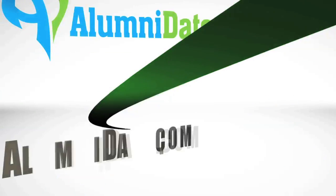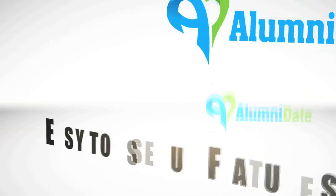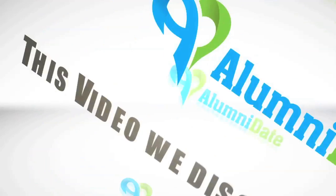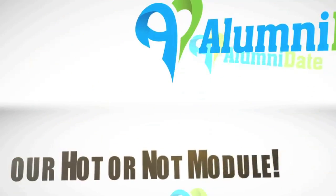AlumniDate.com has many easy to use and fun features. Let's discover some of the fun features on the site. In this video, I will discuss the fun stuff section in our Hot or Not module.